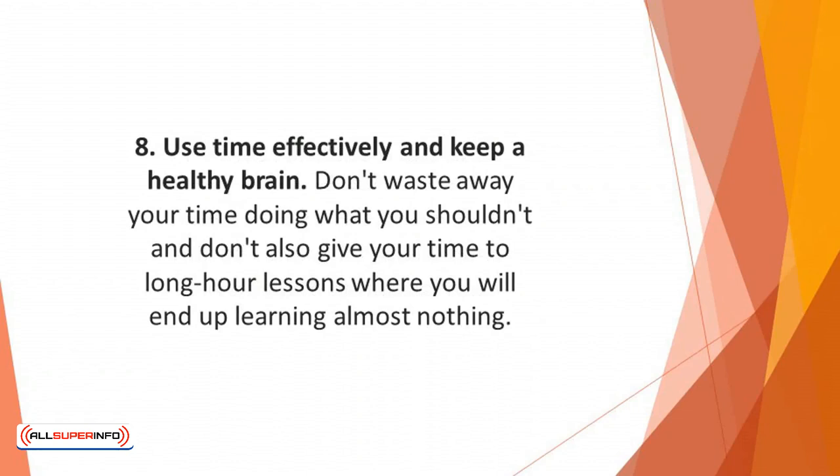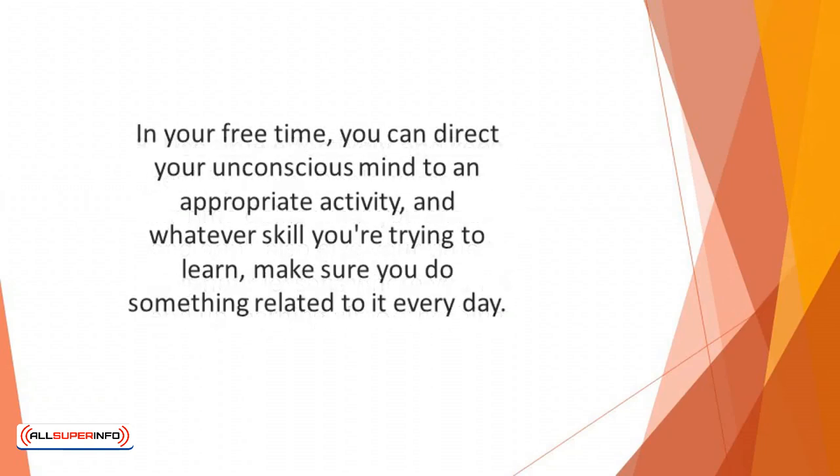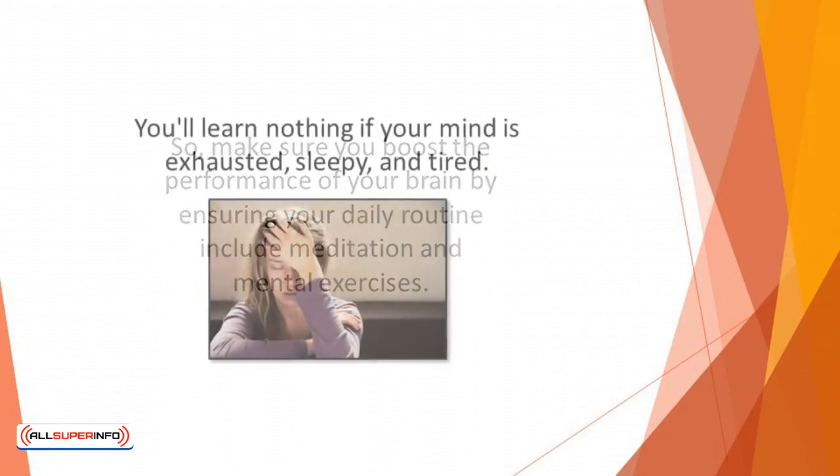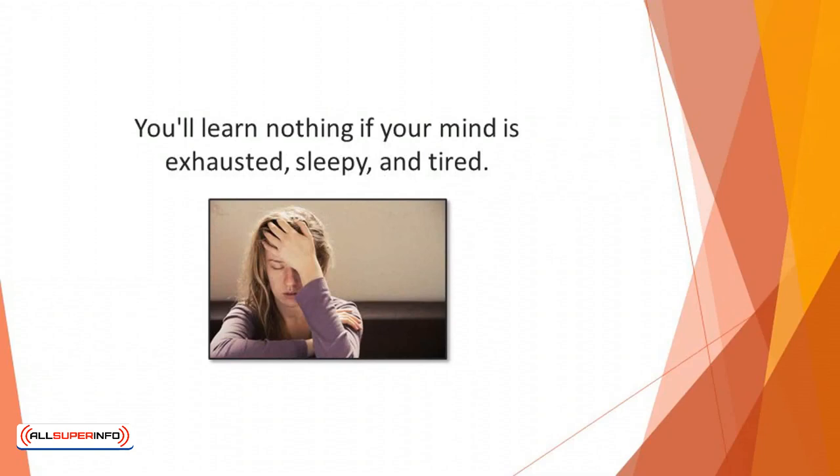Number eight: use time effectively and keep a healthy brain. Don't waste time on what you shouldn't, and don't give your time to long-hour lessons where you'll end up learning almost nothing. In your free time, direct your unconscious mind to an appropriate activity related to whatever skill you're trying to learn, and do something related to it every day. Only a healthy brain can absorb and retain new knowledge easily, so include meditation and mental exercises in your daily routine, eat a healthy and well-balanced diet, and maintain a good sleeping schedule. You'll learn nothing if your mind is exhausted, sleepy, and tired.